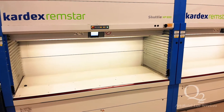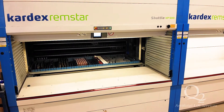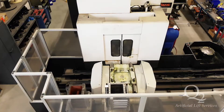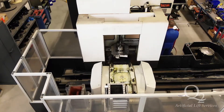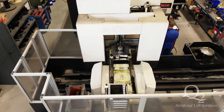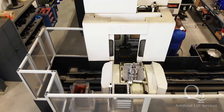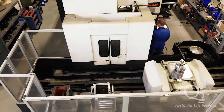Q2 ALS utilizes a Kardex Remstar vertical lift module to maximize picking efficiencies. Q2 ALS Mazak Variaxis five-axis CNC vertical machining center, including Mazak Palatec manufacturing cell for automation and optimized milling efficiency.